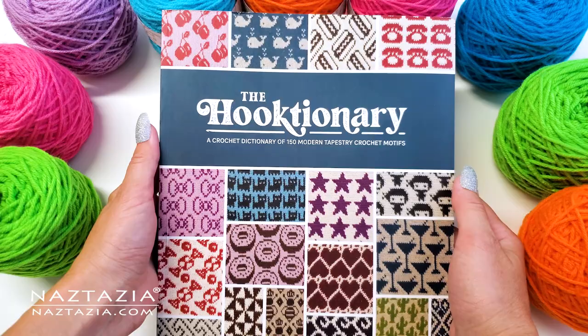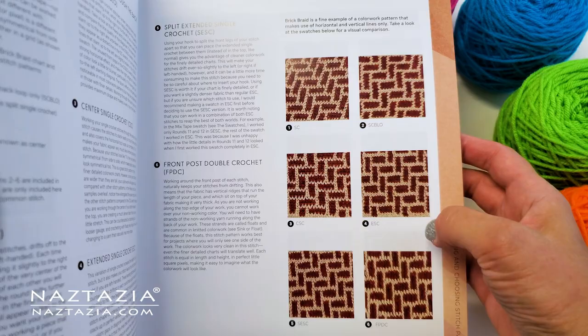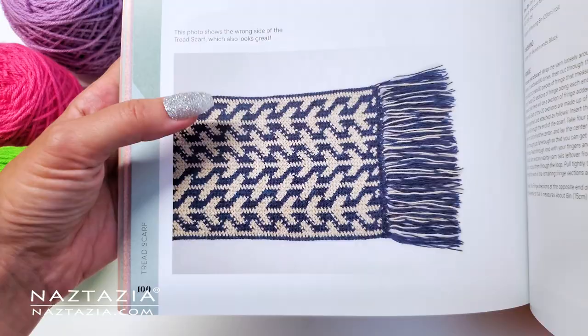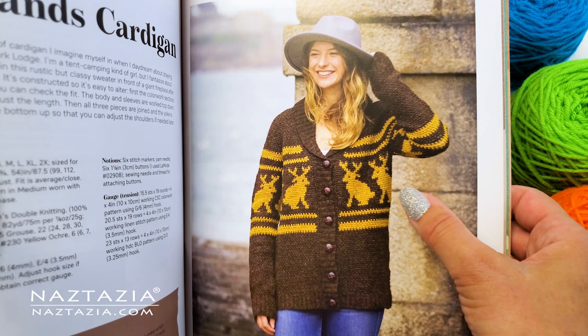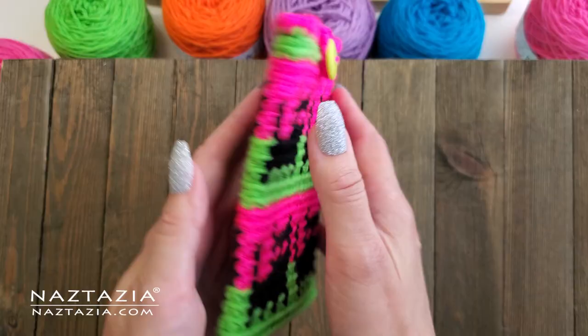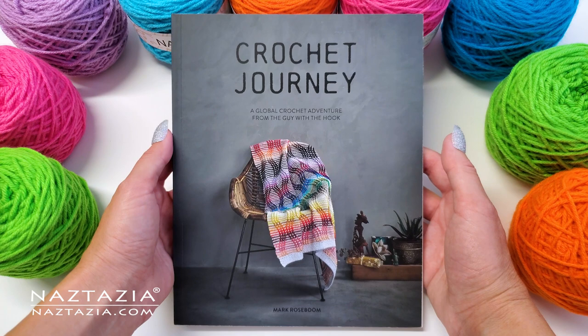The next book is called The Hooktionary, and this one was written by Brenda K.B. Anderson. This book is a crochet dictionary of 150 modern tapestry crochet motifs. There are motifs for just about every occasion, season, topic — you name it. I used the cat chart from the book to make my cute cell phone case, using the back loop single crochet stitch method that Brenda suggests.